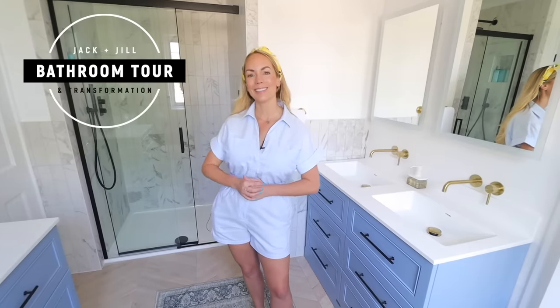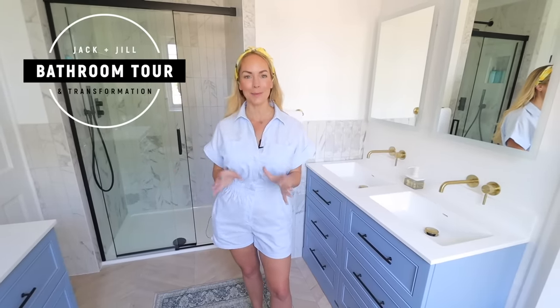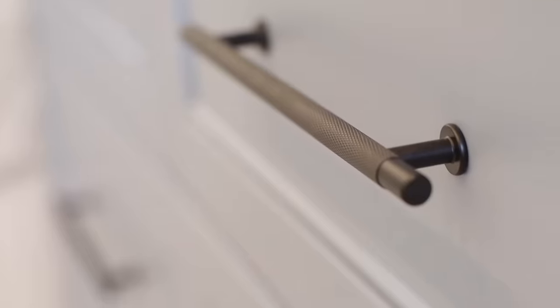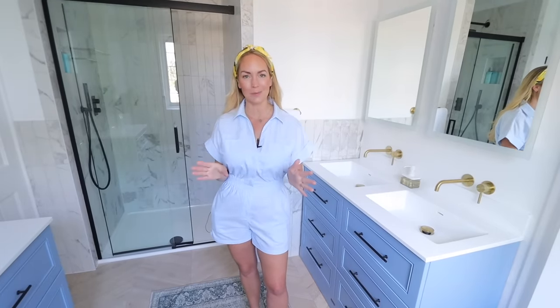Hi guys, welcome back to my channel and to a dream bathroom tour. I'm so excited to be finally filming this because it's taken 12 weeks to complete, but we're really pleased with how it's turned out. I would say it's like a classic bathroom with a modern twist and it's been quite the transformation. This is actually going to be a shared en suite for our two older boys — we have three in total, but the layout of this house meant they could easily share this together.